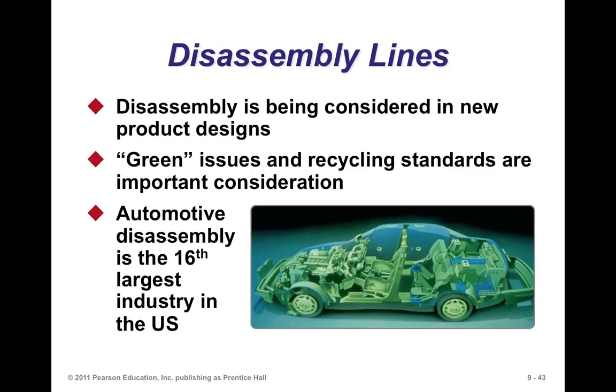Last but not least, with sustainability, we now talk about design for disassembly — where designers think about how to make the disassembling of a product relatively easy when the time comes. Disassembly is being considered in new product designs. Green issues and recycling standards are important considerations. The automotive disassembly industry is the 16th largest in the U.S., and salvage yards across the U.S. and Canada disassemble products at scale. Disassembly is becoming just as important as assembly operations.